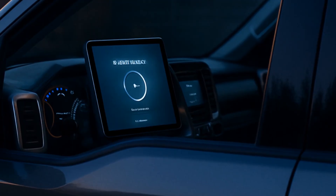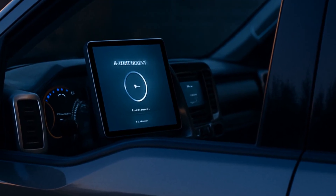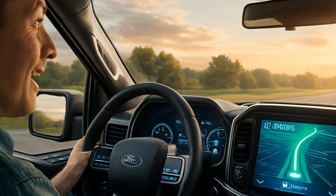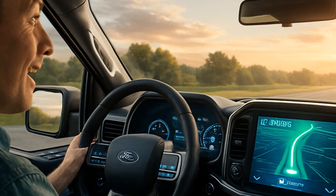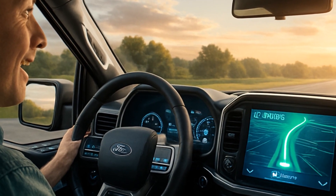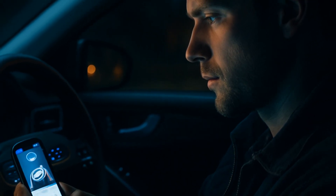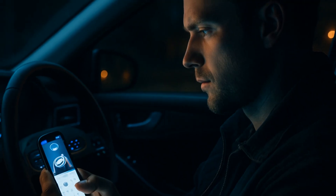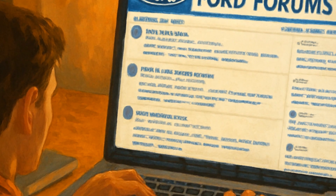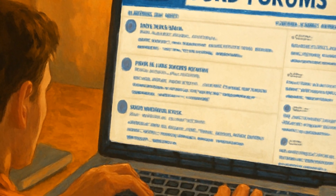Will software updates turn your F-150 into a flying truck? Not yet, but they're useful for keeping everything running, plugging security holes, and occasionally adding new features. Even 10 minutes saved in traffic navigation feels like a win. If you get stuck, don't panic. The FordPass app sometimes shows more update info than your dashboard, and the Ford online forums are gold for troubleshooting. Worst case, call your dealer — but honestly, half the time the answer is just wait a few more minutes.